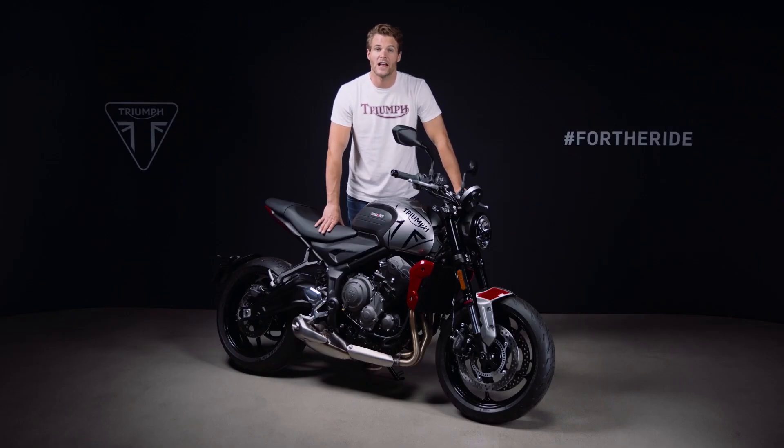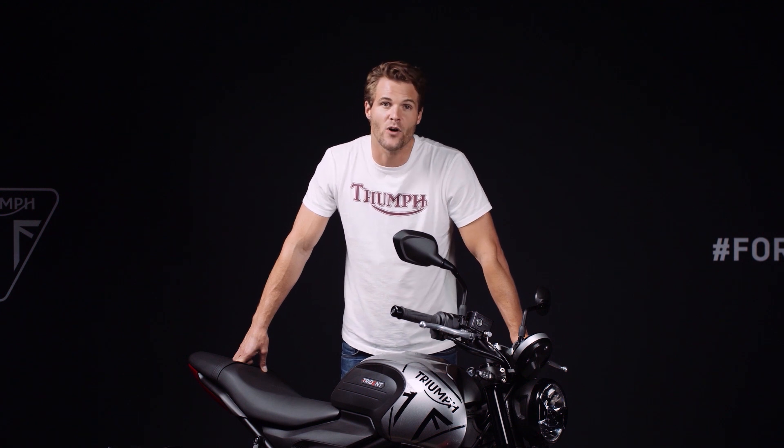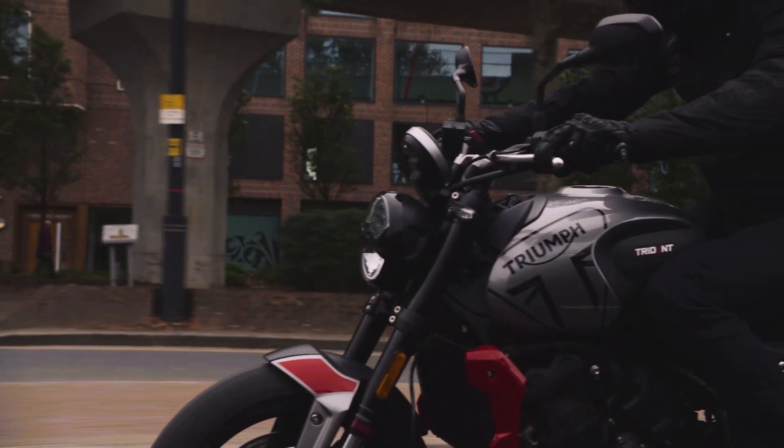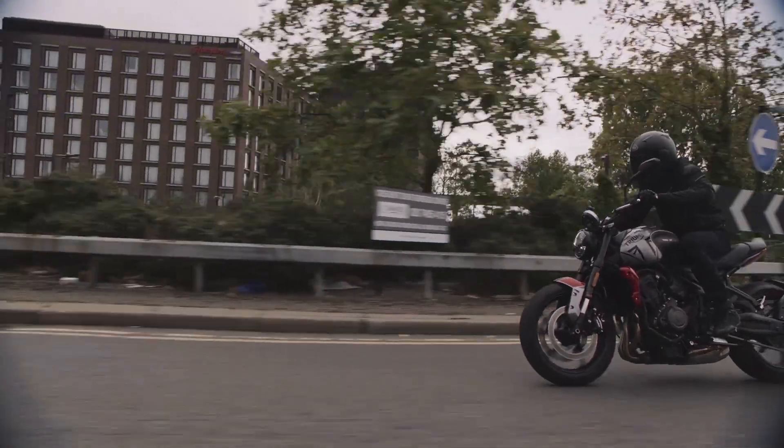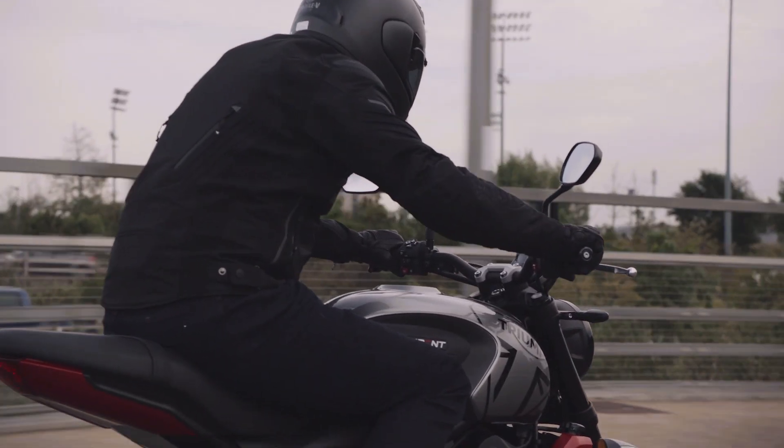Throughout the Trident design process, engine mass and inertia have been minimized, further improving the responsiveness of the engine. Power is delivered to the rear wheel through a slick six-speed gearbox, with gear ratios and final drive tailored for fun and easy rideability. The slip and assist clutch gives a lovely lightweight lever feel and allows for maximum control when pulling away. There's also the option to have the accessory-fit Triumph Shift Assist, which allows for quick and easy clutchless up and down gear shifts, for effortless city riding and spirited open road fun.